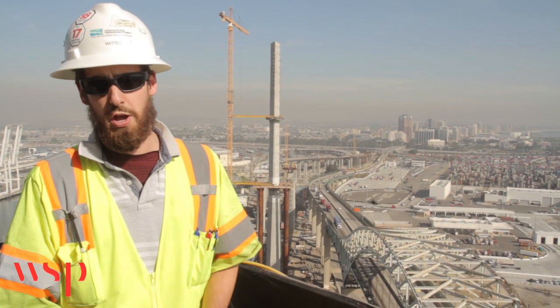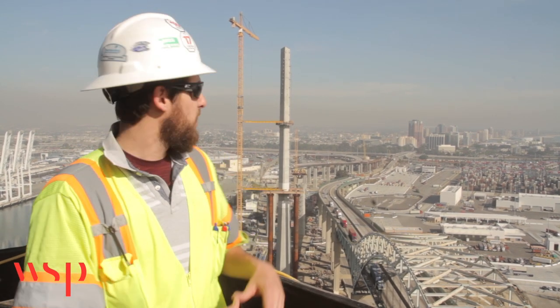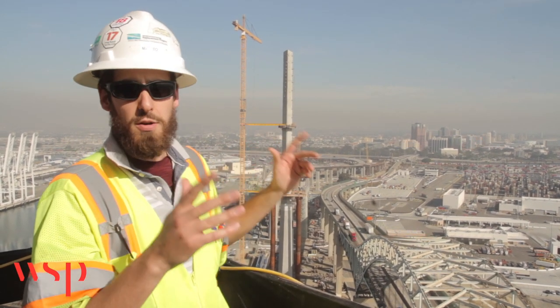In addition to the towers, other substructure elements include four end-bent columns. Two are on either side of the channel, and these are also supported on concrete footings as well as piles.